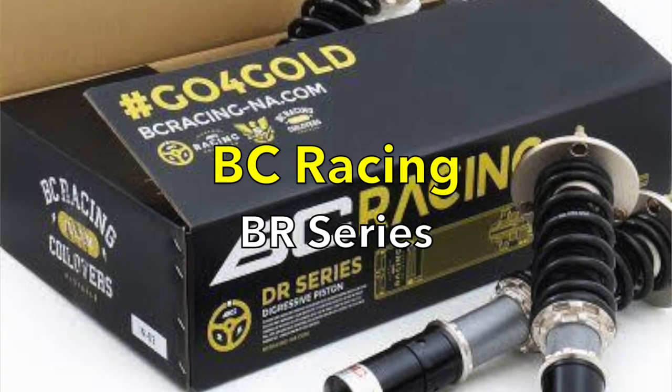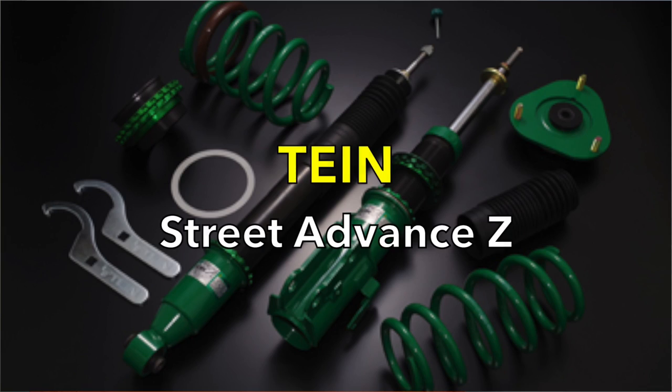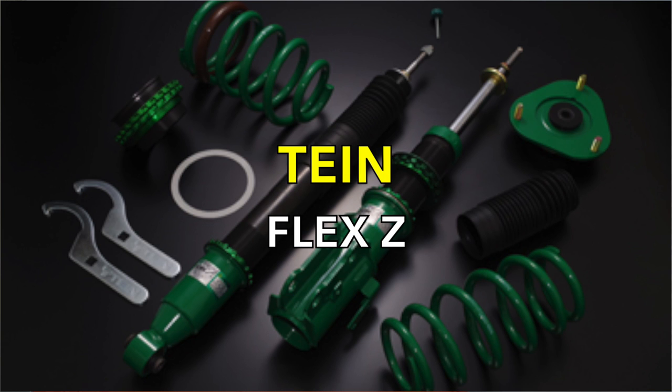Some other noteworthy features available, based on the manufacturer's websites: the BC Racing has custom spring rates and damping available. Yes, you'll spend a little more than the indicated $1,000, but if you're trying to really dial things in and have specific spring rates or damping in mind, they will make custom coilovers for you. And as it pertains to TAN, the Street Advance Z and the Flex Z coilovers both have the option for the EDFC — they're EDFC compatible. Let's jump to the website and take a quick look at that.